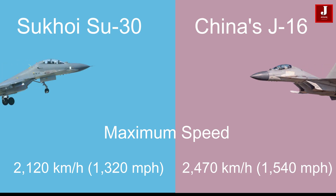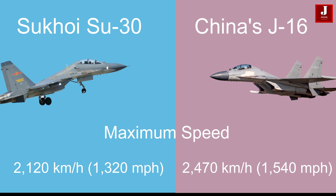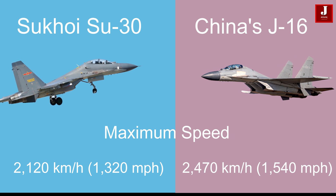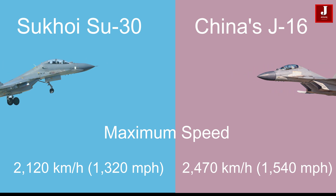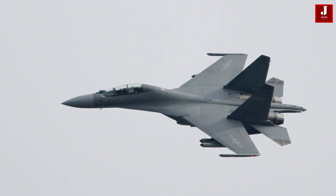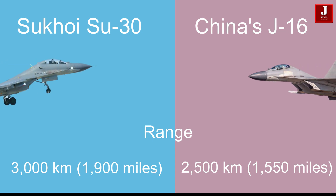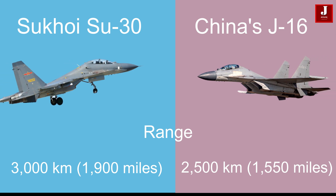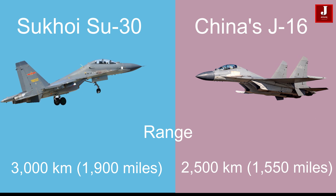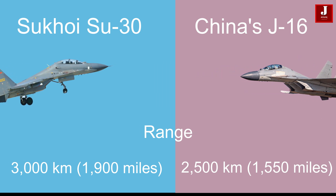The Su-30 achieves approximately 2,120 kilometers per hour (1,320 miles per hour) at high altitude, while the J-16's maximum speed is slightly higher at 2,470 kilometers per hour (1,540 miles per hour). The Su-30 has a range of about 3,000 kilometers (1,900 miles), which is greater than the J-16's range of approximately 2,500 kilometers (1,550 miles) with external fuel tanks.